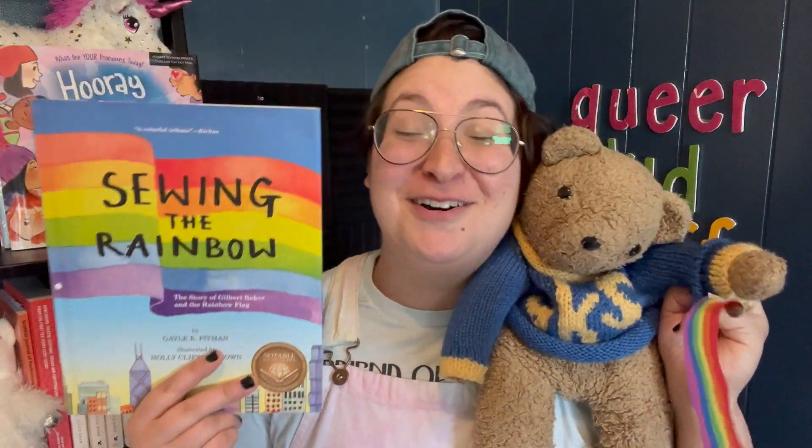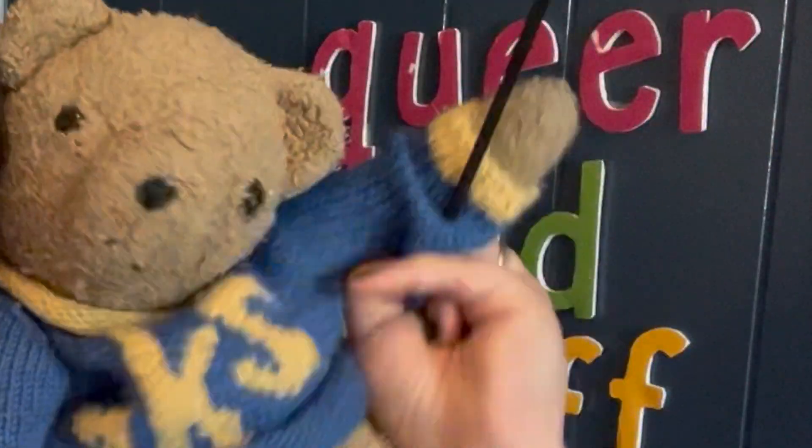Oh my gosh, that was an awesome story. Did you like that, Teddy? I loved it! We learned all about Gilbert Baker and how he invented the rainbow flag that we know and love today. We have lots more LGBTQ+ History Month themed videos coming out for you the rest of this month, so keep an eye out. We're also running a Kickstarter campaign for the very first Queer Kid Stuff coloring book! Yes, we're making our very first Queer Kid Stuff coloring book — head over to the link in our description or our website. As always, you can hang out with me and Teddy every week at Rainbow Storytime, where we sing, we read books, we show and tell together and build community.